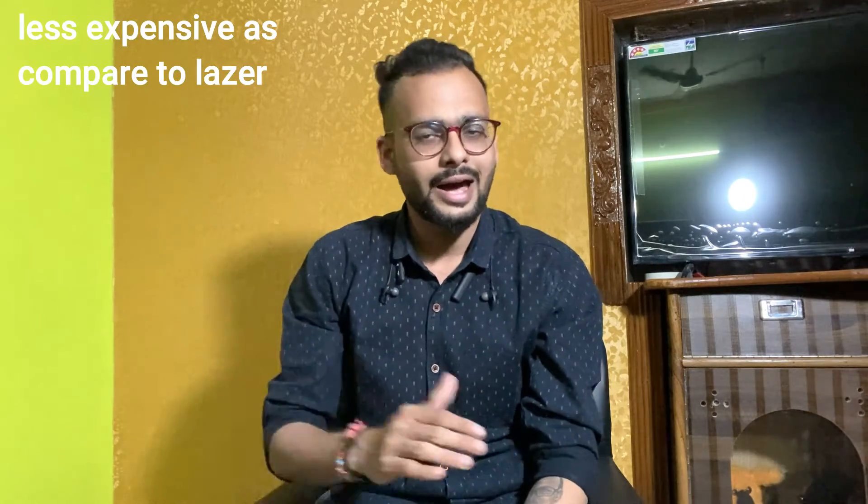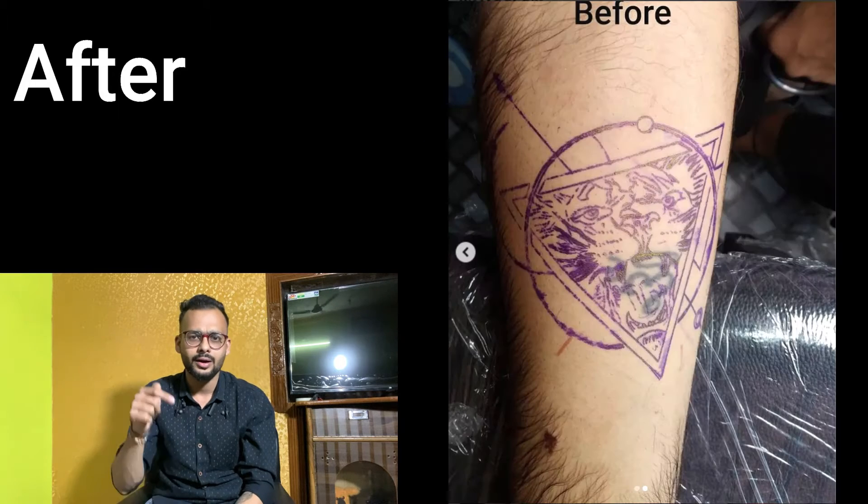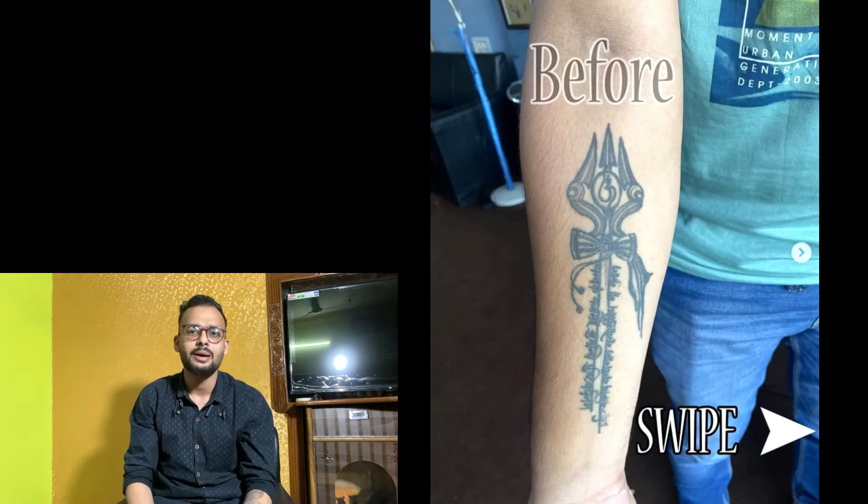If you don't have a specific problem requiring removal, I think cover up is a more solid option. In a cover up, you get another tattoo which looks good. However, after tattoo removal, spots or marks may remain. So I prefer tattoo cover up. Tattoo removal is mostly needed for army or military job issues. I'm putting some photos and videos on the side — I'll attach a link in my profile showing cover ups I've done.